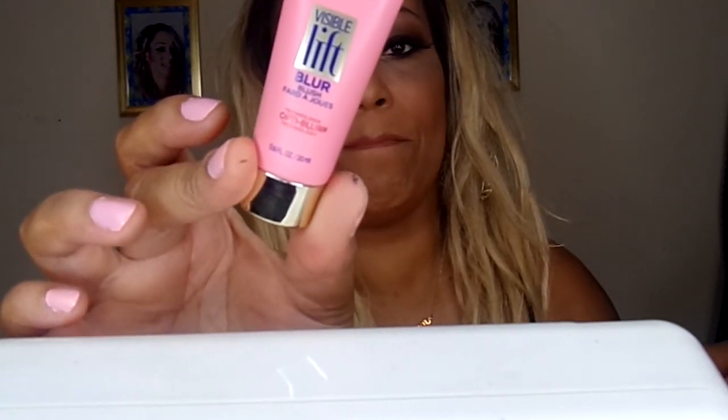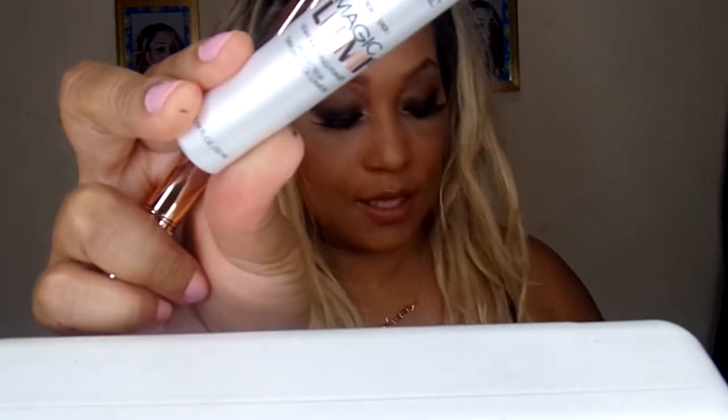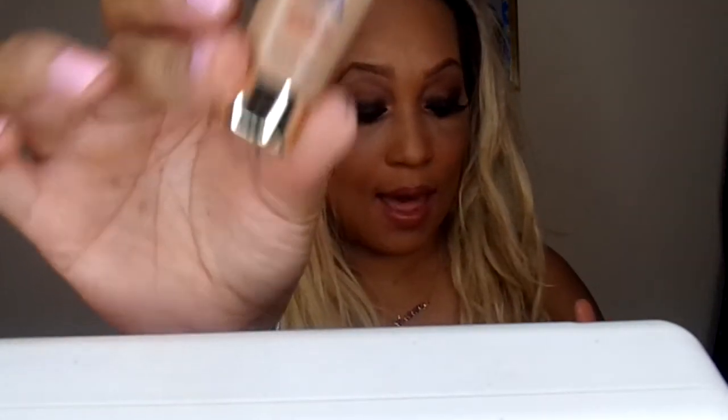Then I used two more L'Oreal products: the L'Oreal Magic Lumiere concealer to highlight with, and the Magic Lumiere Light Infusing primer over my face. I also used the L'Oreal Visible Lip Blur concealer in Medium — I like that one.